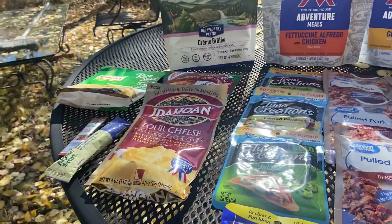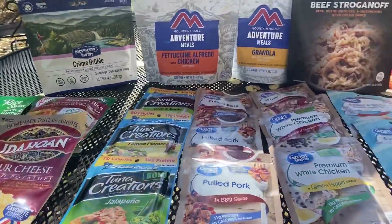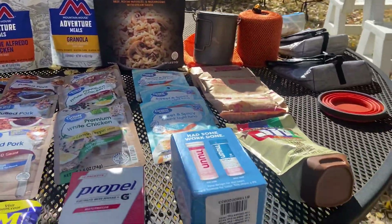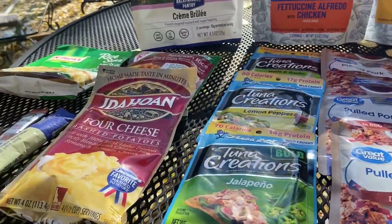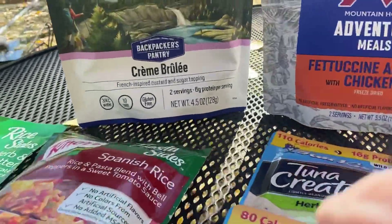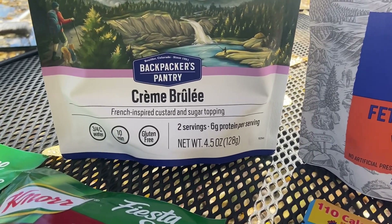You know how much food's in a grocery store — I'm not telling you guys what to eat at all. I'm just kind of giving you an overview of what we're going to eat. Some of my favorites — since some of you are going to ask, I know you will — is definitely this creme brulee from Backpackers Pantry, made in Boulder, Colorado, for dessert.